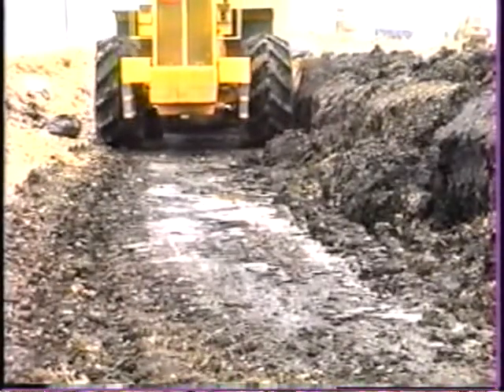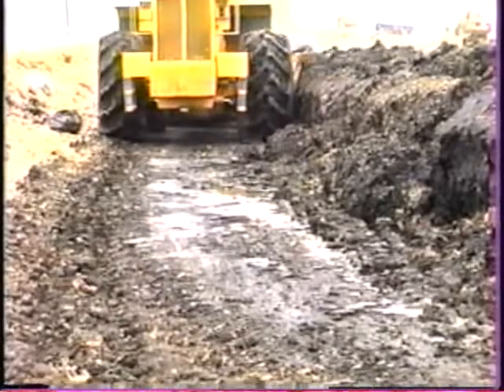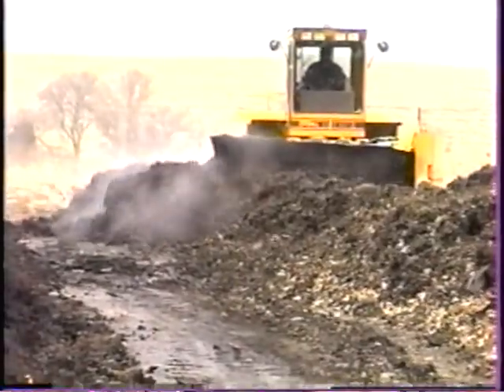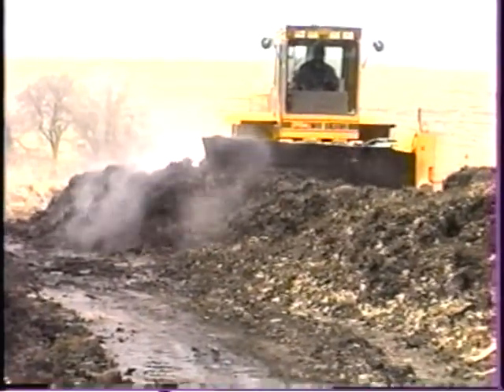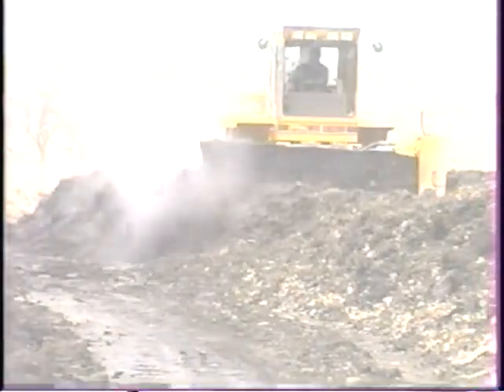We basically do what the 503 sludge regulations require. It has to be turned five times in 15 days and has to maintain a temperature above 55 degrees centigrade. We try to do that for 30 to 60 days instead of just the required 30 days.